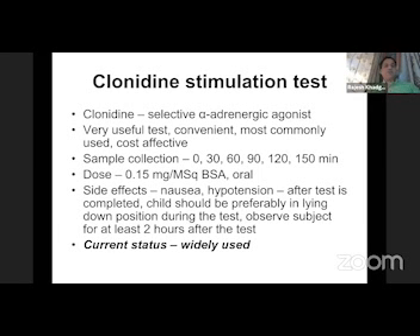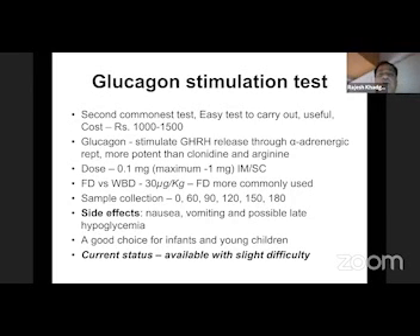This is by far our best and most widely used test — the clonidine stimulation test. Very useful, convenient, most commonly used, cost effective. Samples are collected at 0, 30, 60, 90, 120, and 150 minutes. Dose is 0.150 microgram per meter square surface area, with side effects of nausea and hypotension. It is most widely used as the first test for growth hormone stimulation.